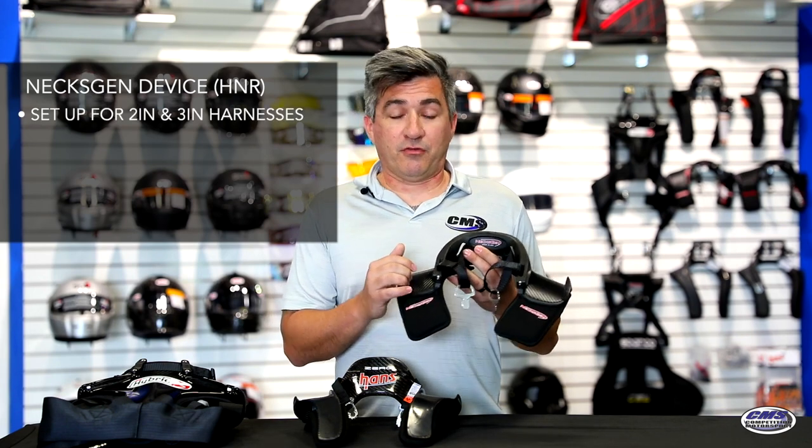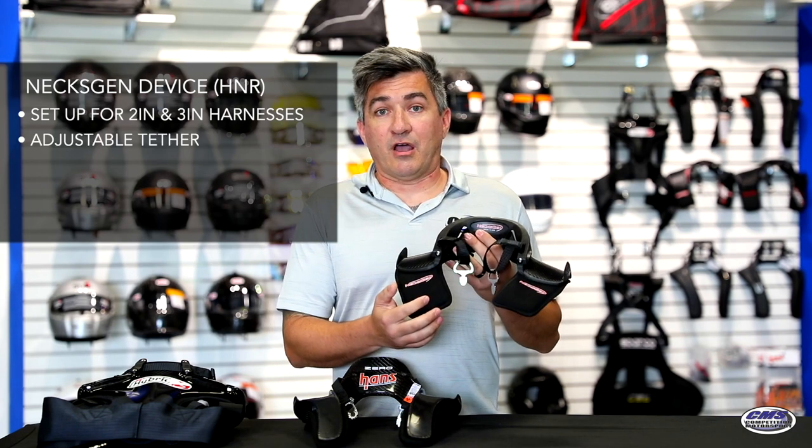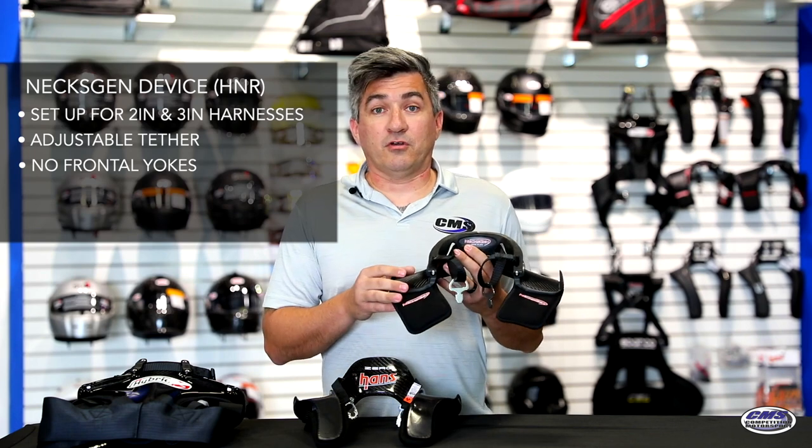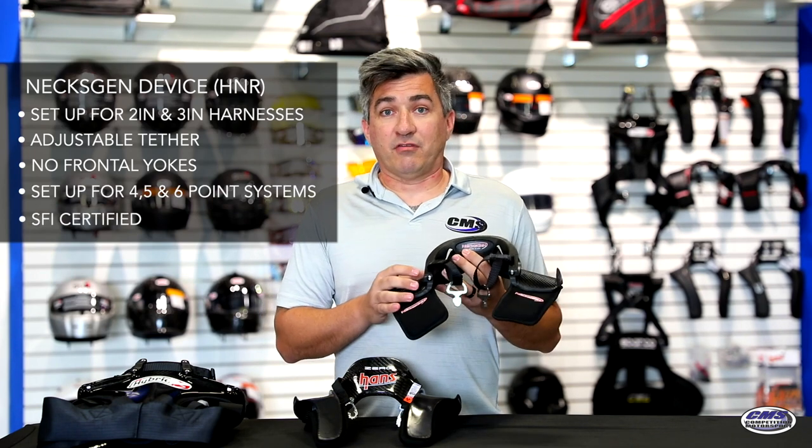We're going to talk about the different devices here and what makes them good for each situation or for you. Here we have a next-gen device. It's a little bit different H&R device than the other devices. It is set up for two-inch and three-inch harnesses. It does have an adjustable tether, and as you can see does not have frontal yokes on it. This is good for four-point, five-point, and six-point harnesses, and is SFI certified.